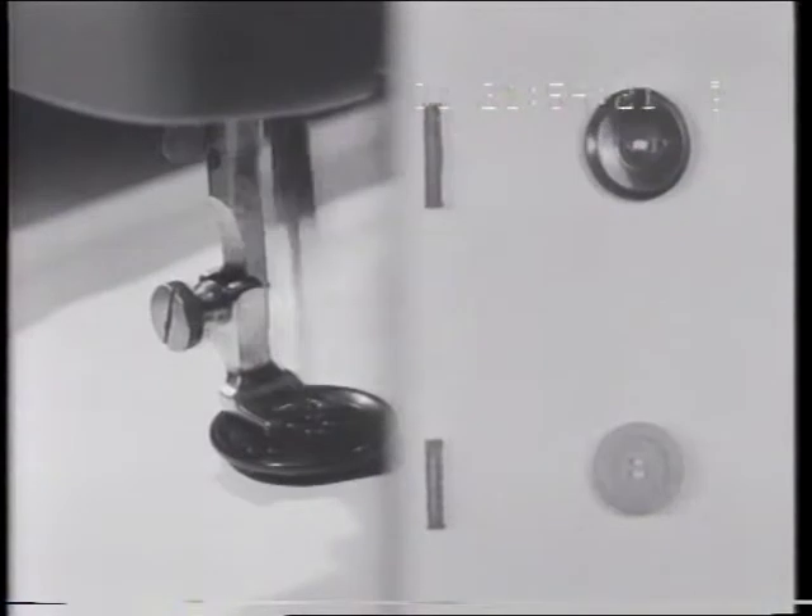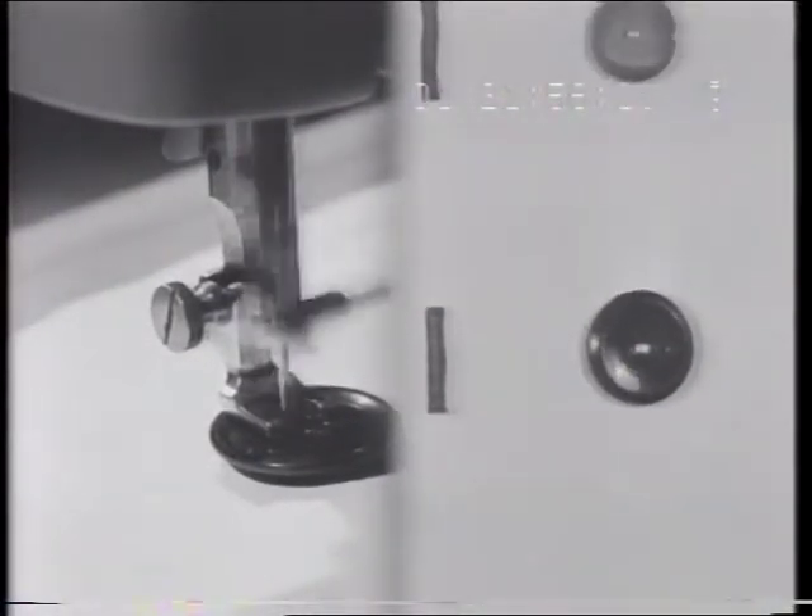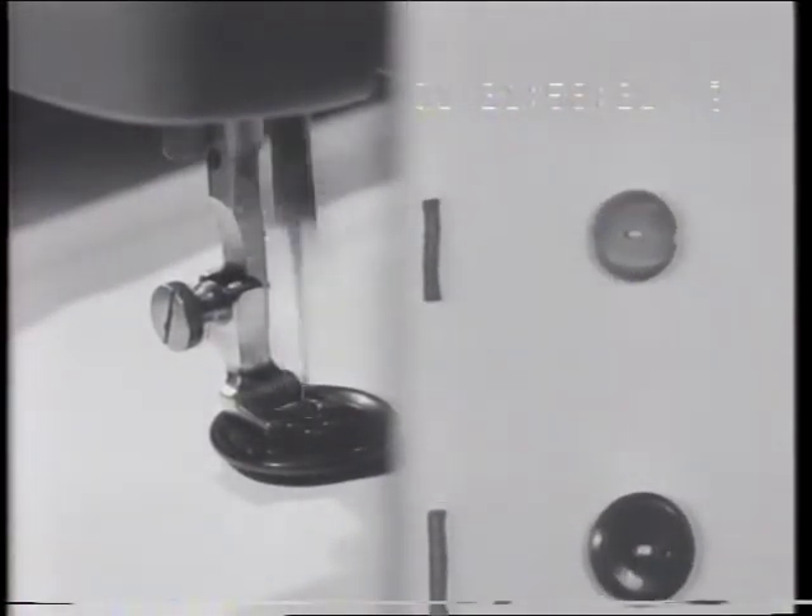Buttonholes are really child's play. And as for buttons, Phoenix Automatic sews them on in a jiffy with no fuss, no bother.